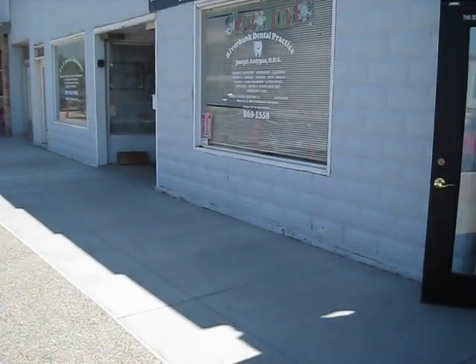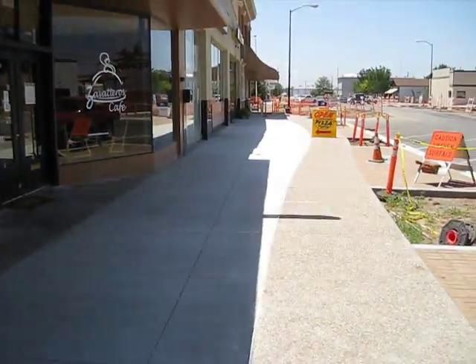Right next to this is a dentist's office and an architect's office. On the other side, it's a pizza parlor.